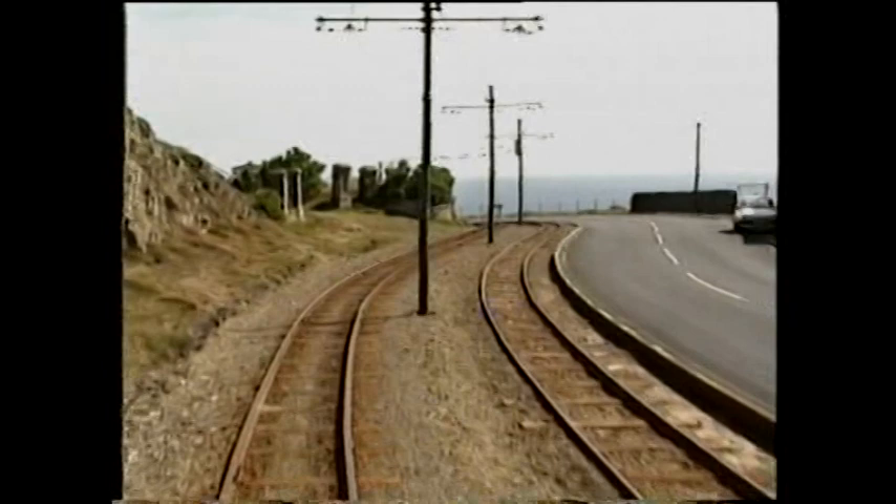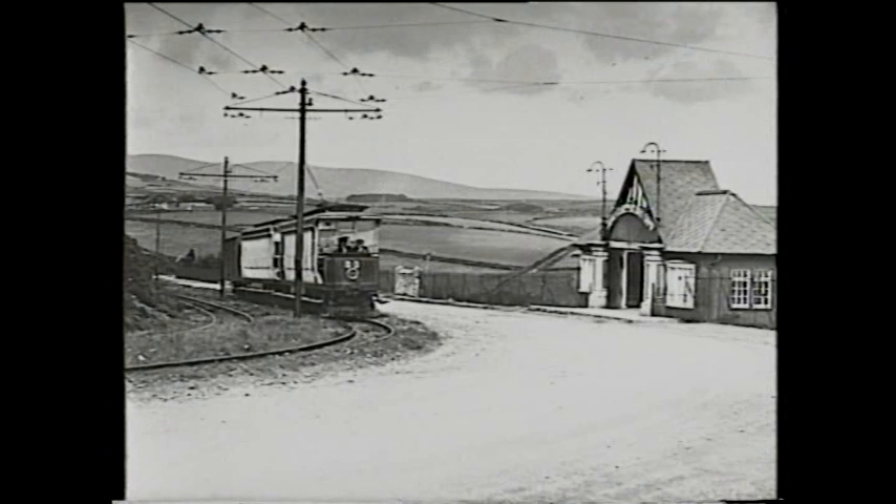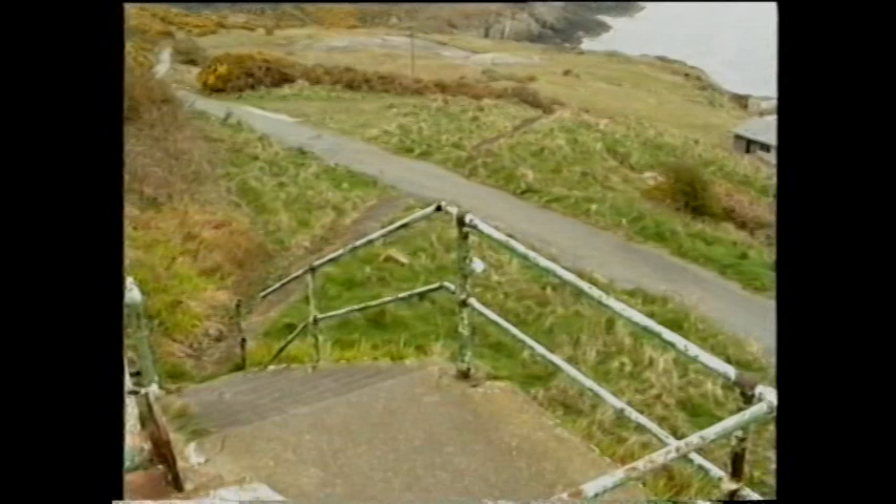The ornamental entrance to Groudle Park is on the left, literally at the summit of the first section of the line, 258 feet above sea level. For many years the road was unmade, road traffic being less common than tram cars. On the other side of the road, another ornamental gateway gave access to the camp, but visitors using the main entrance would use an underground access tunnel beneath the railway.